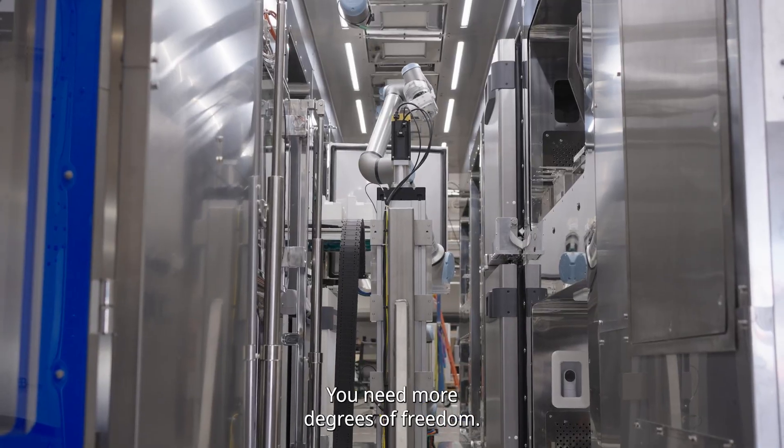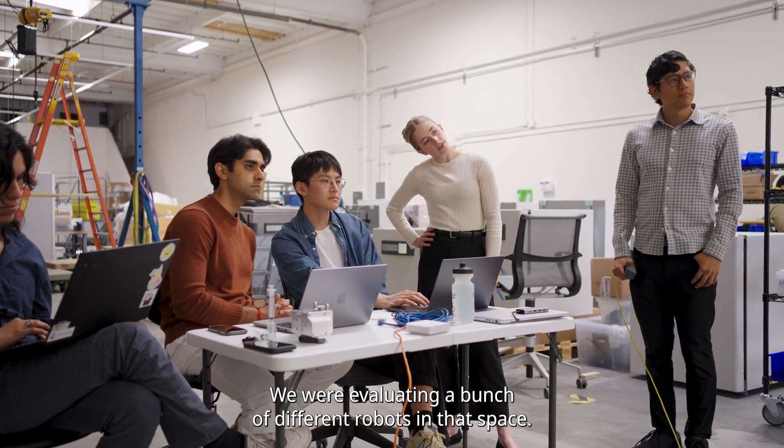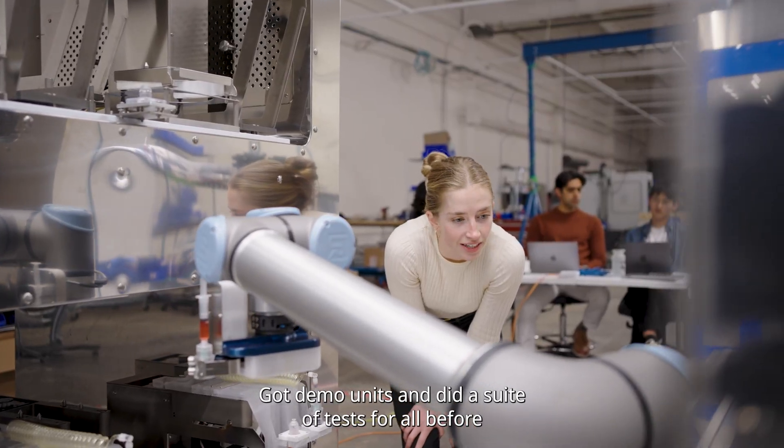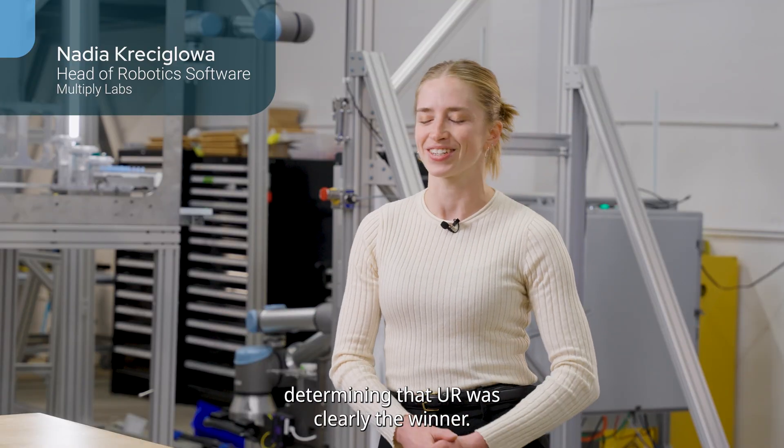SCARA robots were not enough — you need more degrees of freedom. And obviously the leader in this space is Universal Robots. So we were evaluating a bunch of different robots in that space, got demo units, and did a suite of tests for all before determining that UR was clearly the winner.